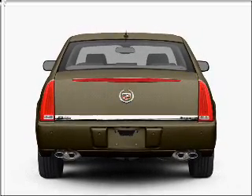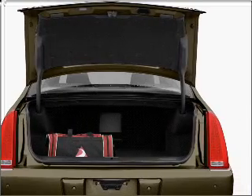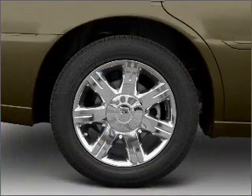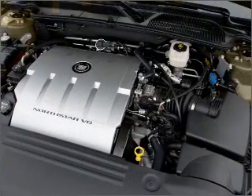Find your way easily with the included navigation system. Savor your listening experience with the premium sound system. Brake safely with the anti-lock braking system. The sunroof lets fresh air in. Pamper yourself with memory settings.